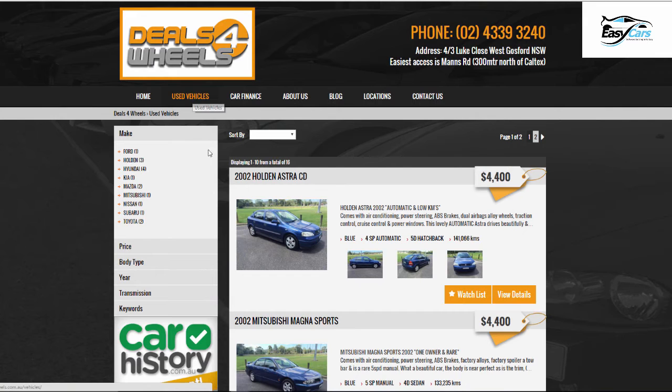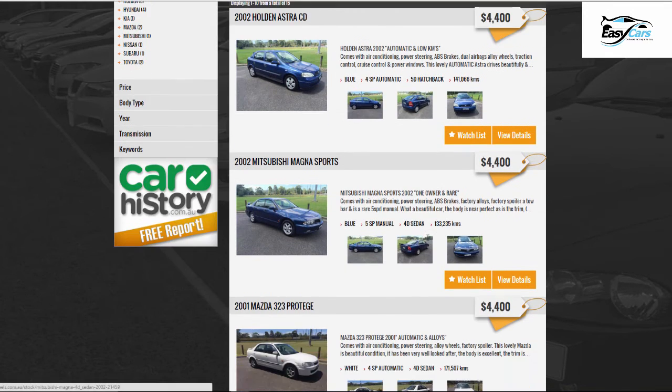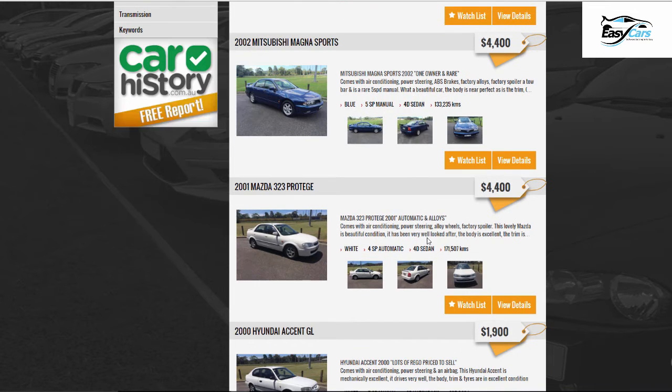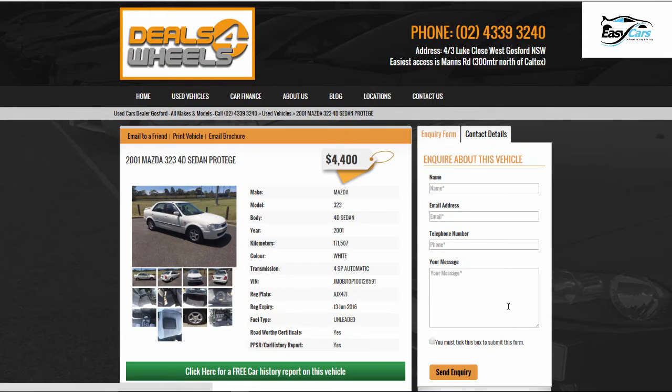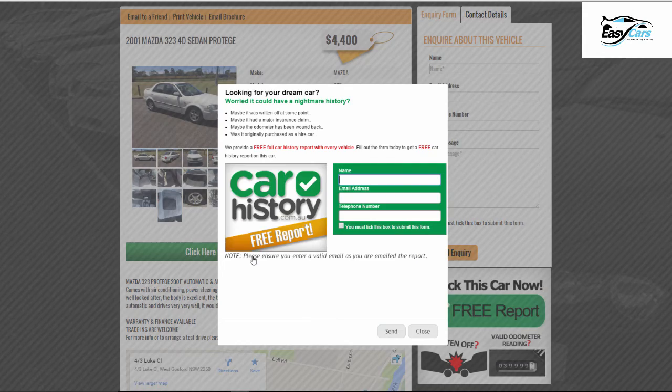The car history report feature I found very beneficial with our customers. They can see a full history of the vehicle whilst they're reviewing it before they actually make up their mind to make a call to us. Having the car history report option available on Easy Cars has definitely helped us to generate more leads.